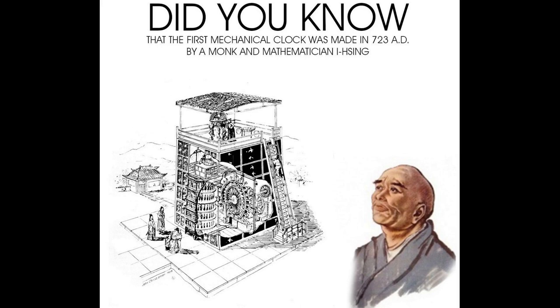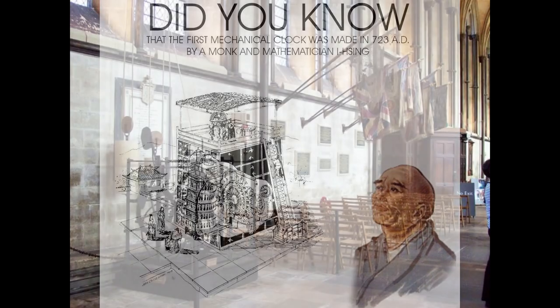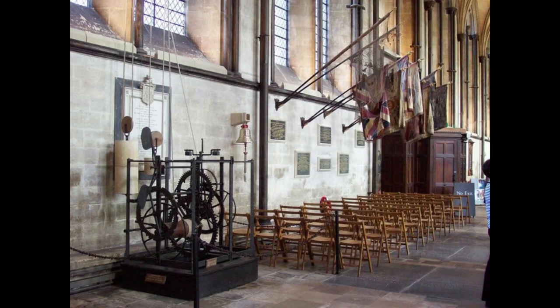Early mechanical clocks were developed by Greeks, Romans, and Chinese. They had an intricate striking mechanism driven by pulleys and weights, and these heavy clocks were typically found in churches. The oldest working clock in the world is in Salisbury Cathedral in the UK; it was made in 1386 and still has no dial.